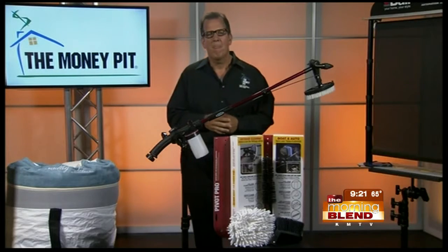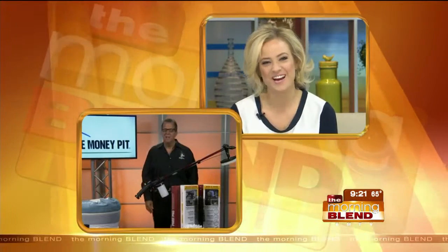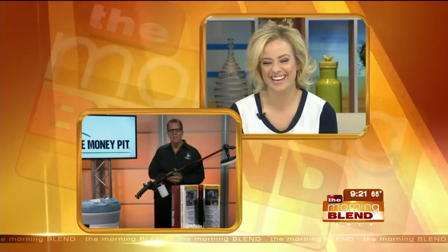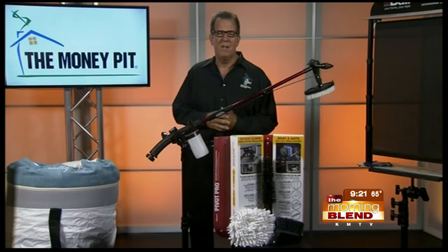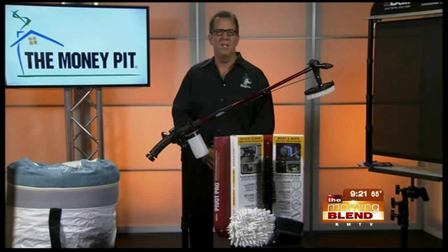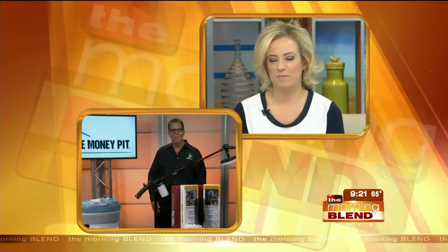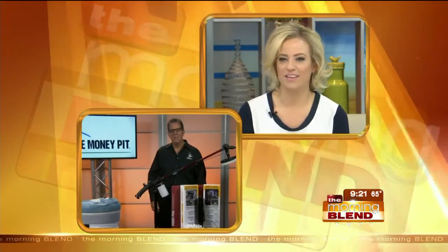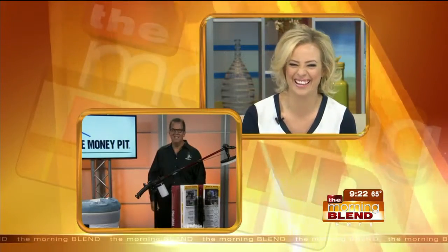That sounds like our neighbor who's always out scrubbing his boat — I feel like that would be a great gift for him. Tip them off to this Hyde product. You can go to thehydeway.com and see a cool video showing all the different ways you can use it. Tom, thank you for joining us today, and all the best to every parent who might not be ready to convert that extra bedroom just yet. Take care.